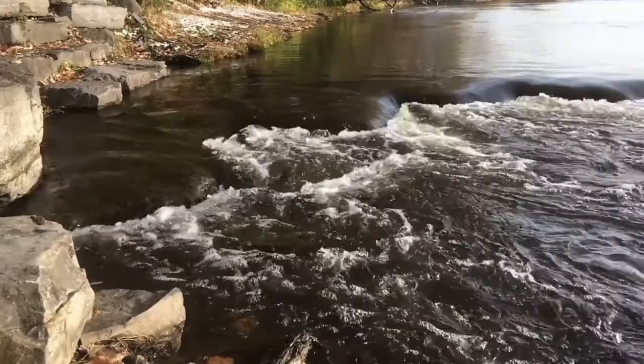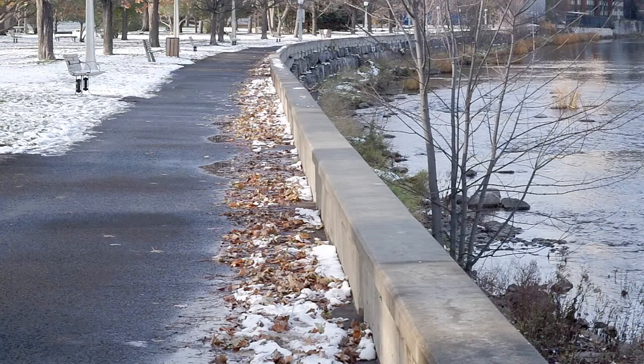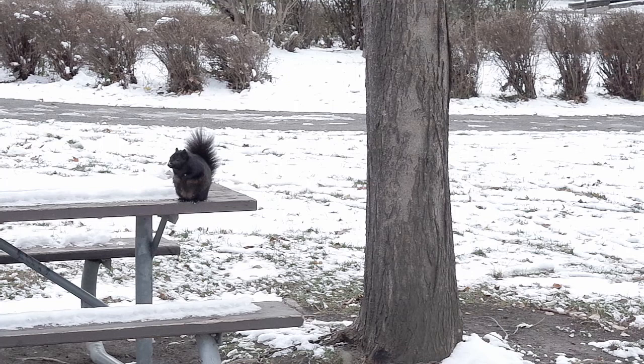It's early November and icy air has blown into Ottawa. The chill can be easily felt in downtown's Strathcona Park. The ground has just been covered in snow and most of the passerine birds such as warblers have migrated away, but not all species are gone.